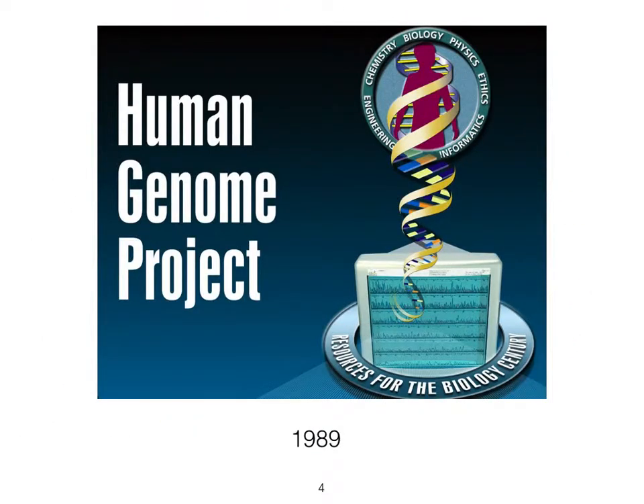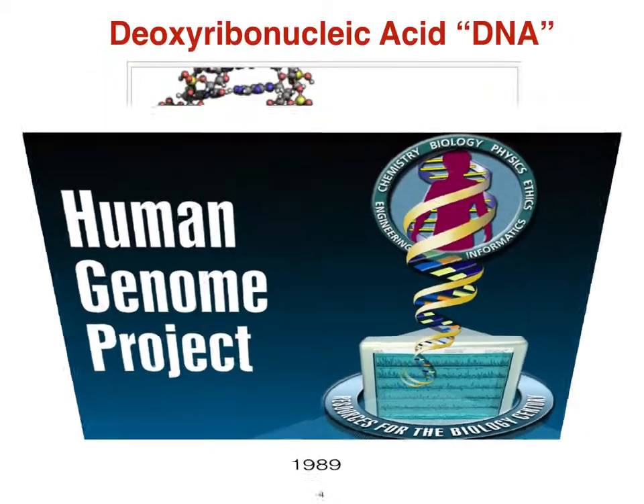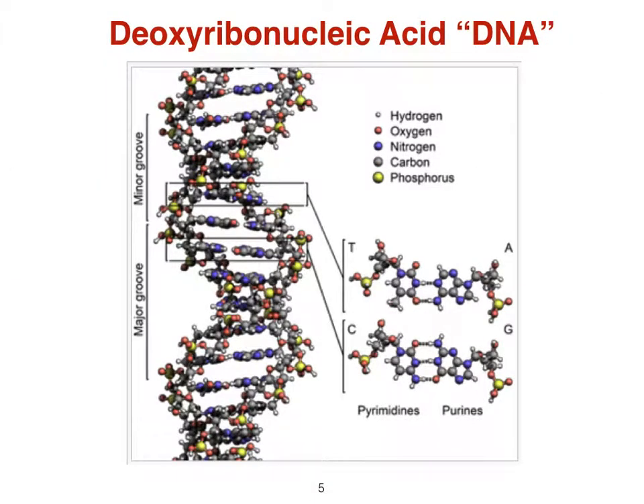NIH funded the Human Genome Project, and we learned that the molecule carries genetic information used in the development, functioning, and reproduction of all known living organisms.